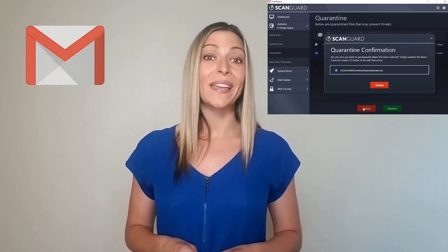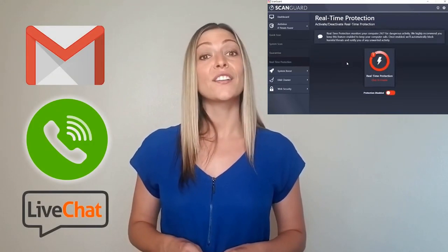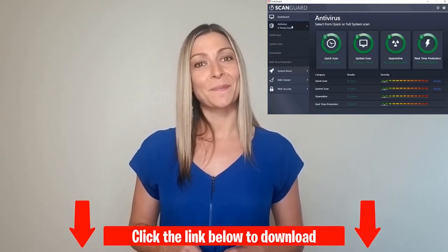Support is available three ways: by email, over the phone, and via live chat. ScanGuard is $24.95 per year for their essentials package. Visit the link below to get this pricing.